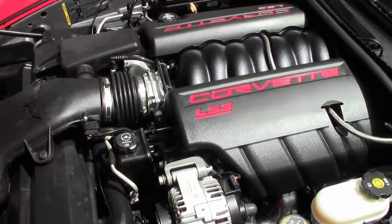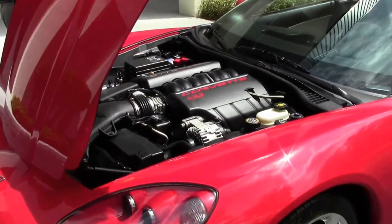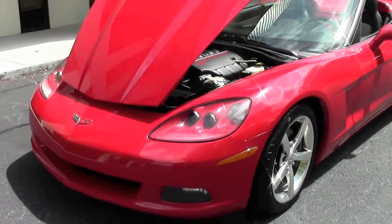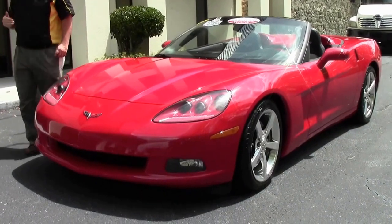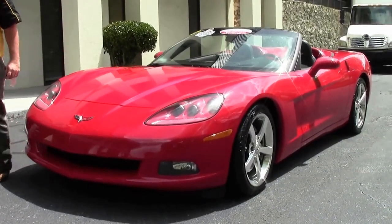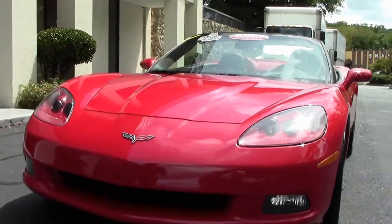This is a 436 with a dual-mode exhaust. The dual-mode exhaust in this is stock. You can always put the mild-to-wild switch on, that way you can control it. But right now, at about 3,100 RPMs, it flips those baffles and gives you that nice sound in the back.